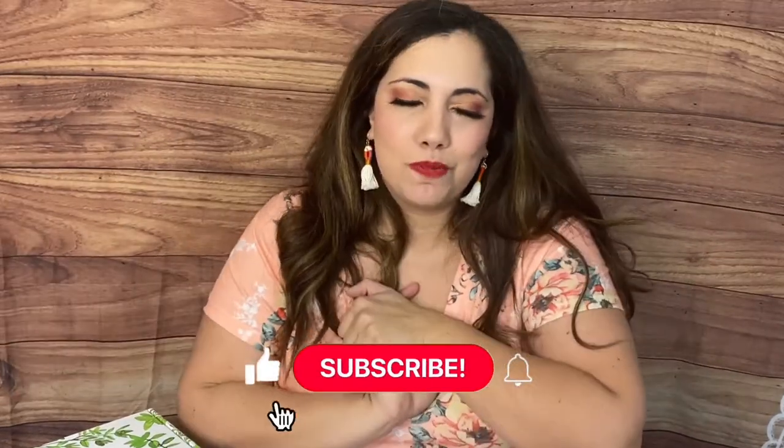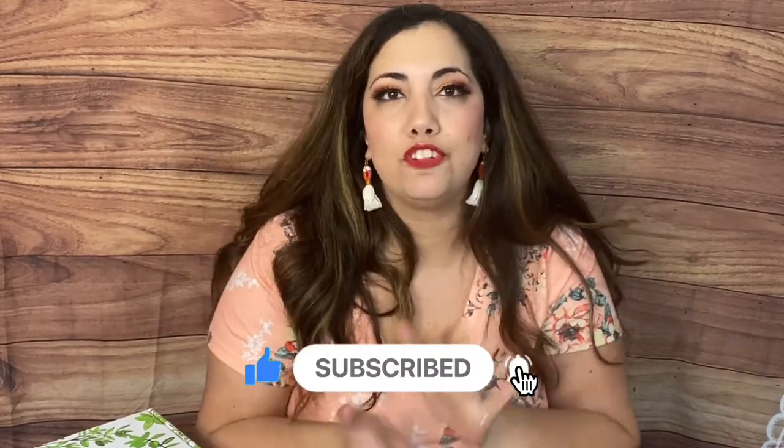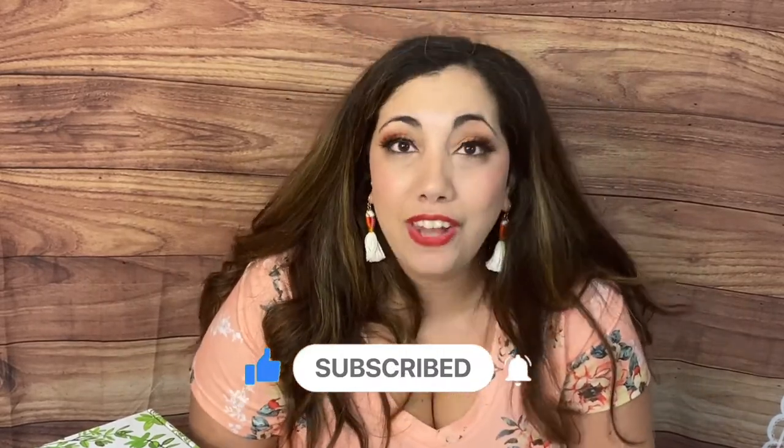Hi everyone, thank you so much for joining me on another video. Welcome back — on this channel I do subscription box unboxing, so if you're into that I'd love to have you subscribe and join me Thursdays at 5 p.m. Pacific Standard Time where I go live and I bring a box curator to talk about their subscription. We have tons of fun, we do giveaways and we just socialize.